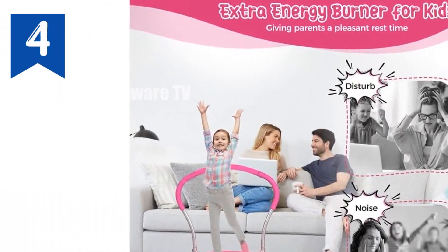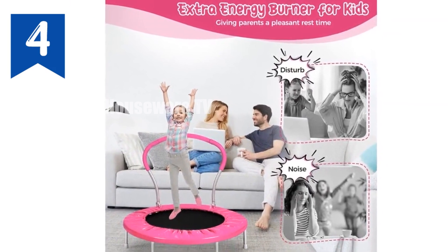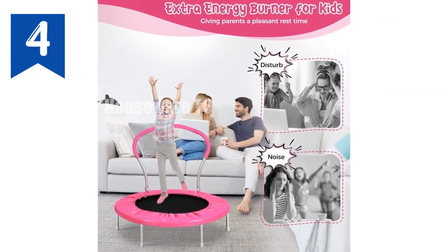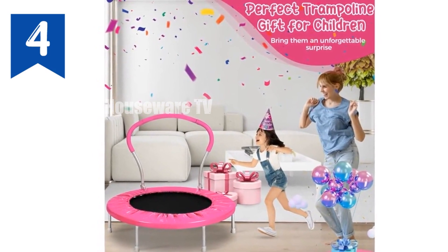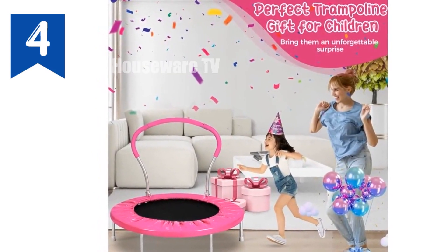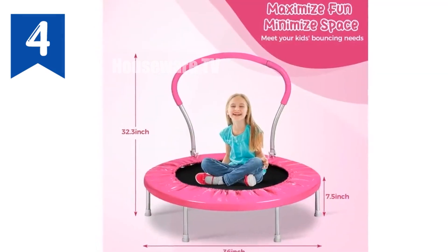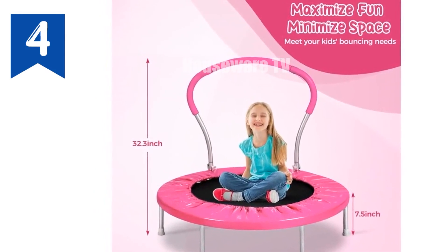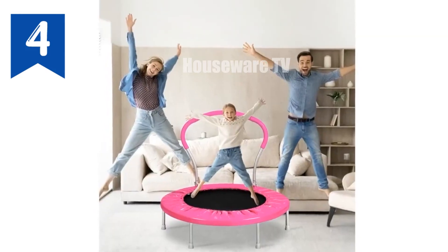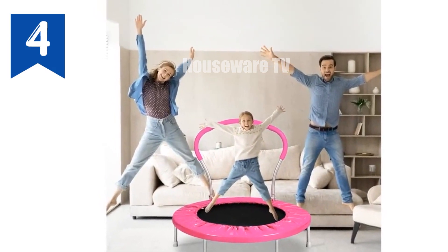Durable construction built to last — this trampoline boasts 30 high tensile springs and a resilient elastic mat that can withstand vigorous bouncing. Easy assembly: get your child bouncing in no time with a quick and easy assembly process. Its small footprint makes it ideal for both indoor and outdoor play areas. High weight capacity supporting up to 150 lbs, this versatile trampoline is suitable for both kids and adults, making it an excellent exercise tool for the whole family.